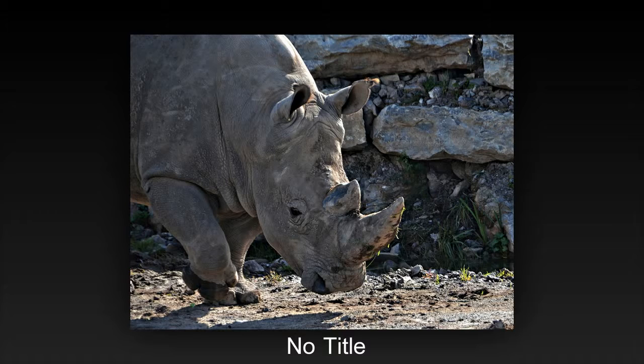The image fails to communicate the fierce nature of the rhino, or indeed does not show the frustration of being stuck in a confined space.